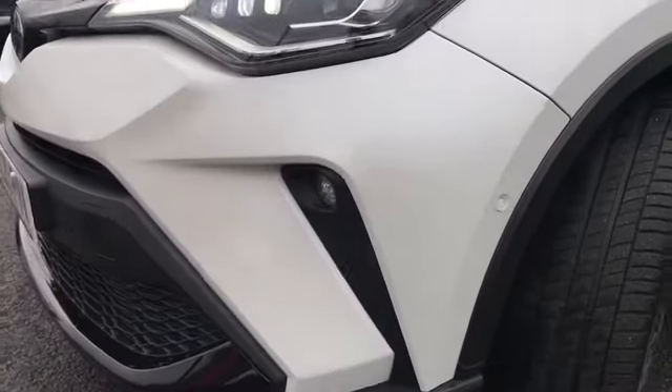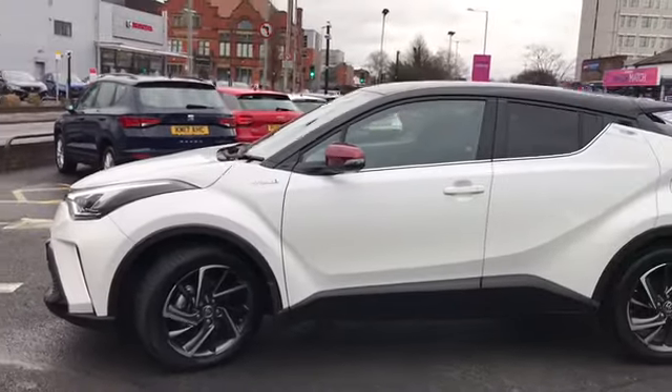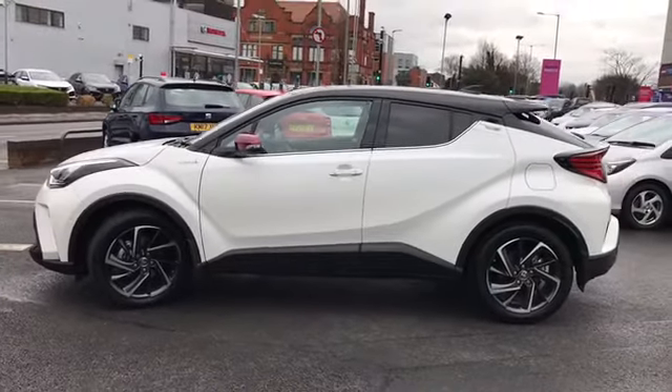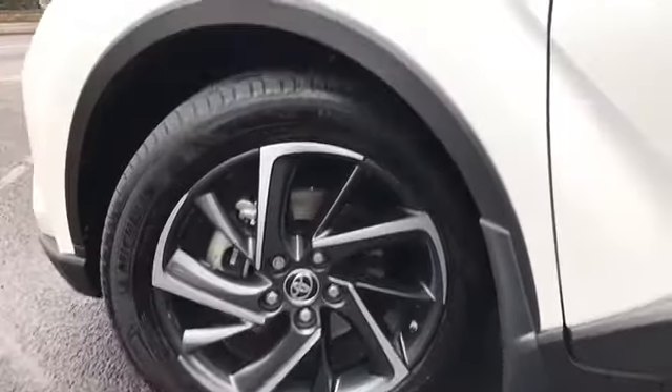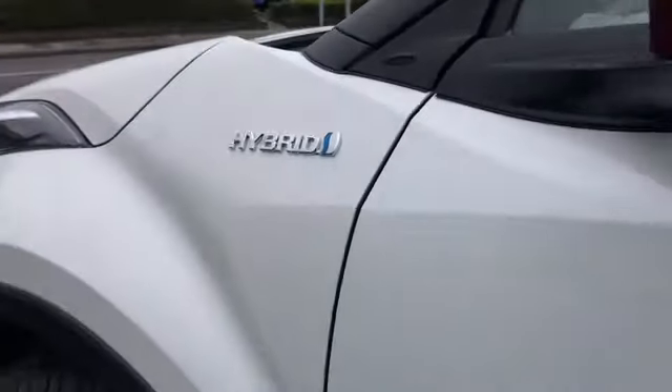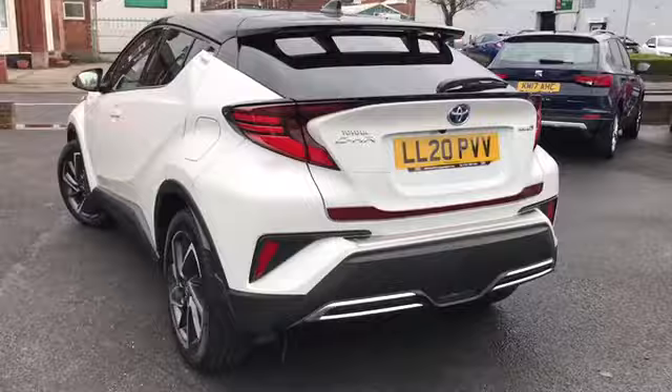It comes with LED daytime running lights and front parking sensors. It's a petrol hybrid and it's on very low mileage. It comes with those gorgeous 18-inch alloys and has the hybrid badging on the side. It's a very good-looking vehicle and it's been kept very well.